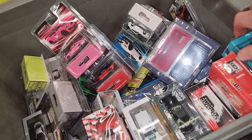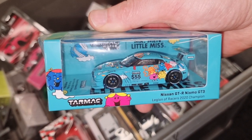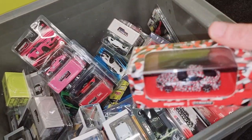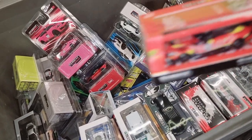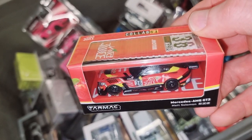I think this is a box filled with Tarmac — Nissan GTR Kyosho with Tarmac, Mercedes AMG including a container. I believe that's pretty cool.